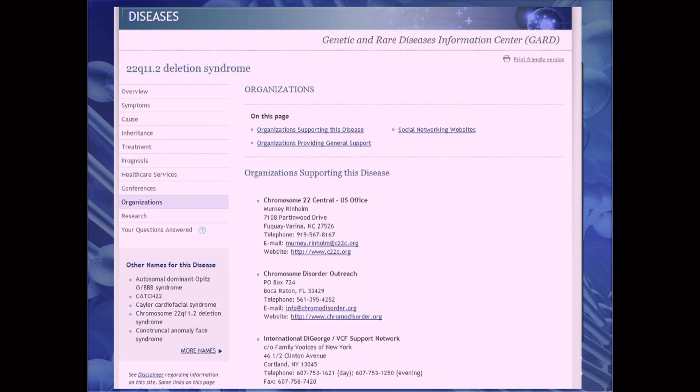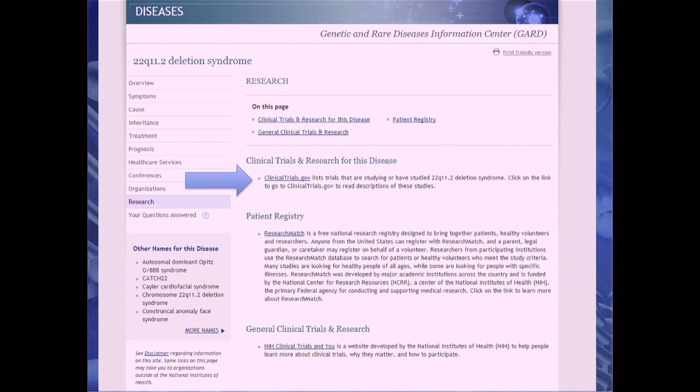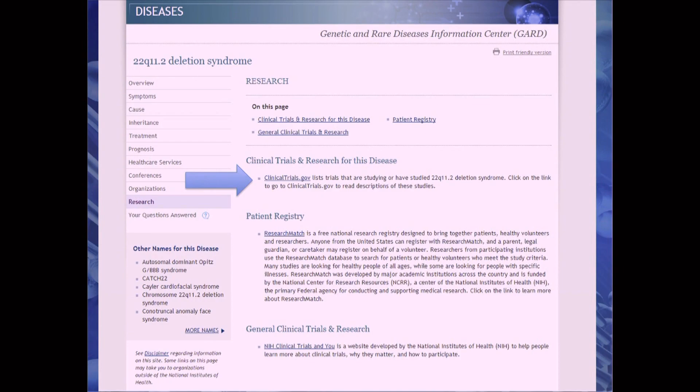Another way to find a specialist for a rare disease is to find out who is currently doing research or has studied the condition in the past. ClinicalTrials.gov is a National Institutes of Health website that has up-to-date information on clinical studies. At this site, you can search by condition name to find related studies. Each study lists contact information for the research staff where you can learn more about the study's purpose, location, and eligibility requirements. Even if you can't take part in the study, the researcher may see patients outside of the study or may be able to suggest another person for you to contact.